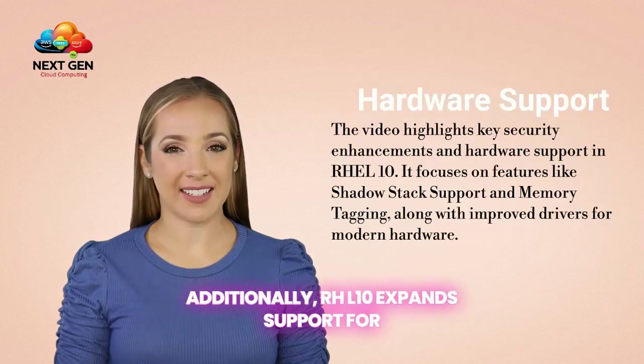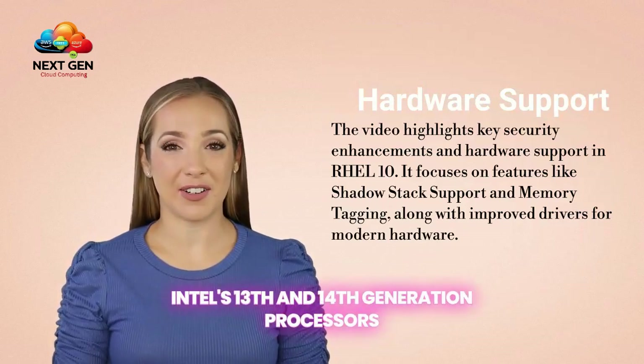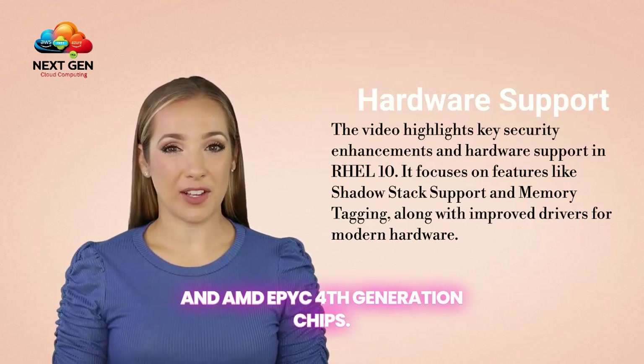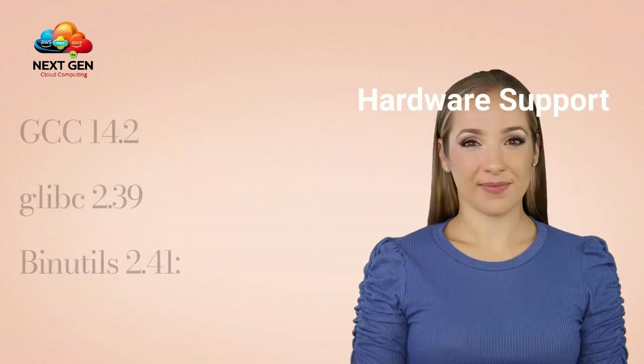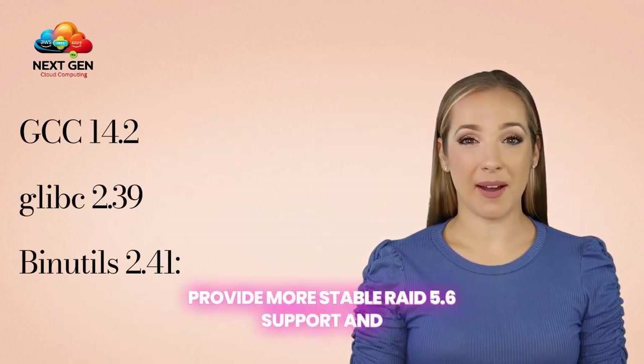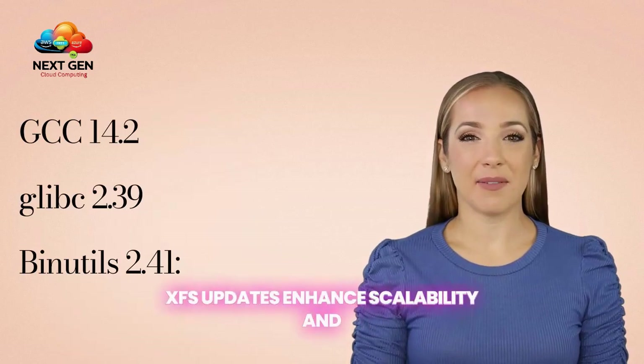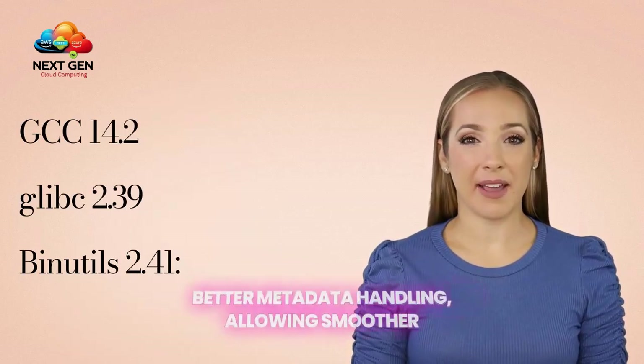Additionally, RHEL 10 expands support for Intel's 13th and 14th generation processors and AMD EPYC 4th generation chips. File system updates include BTRFS improvements, which provide more stable RAID 5/6 support and faster compression algorithms like Zstandard. XFS updates enhance scalability and better metadata handling, allowing smoother operations for large file systems.